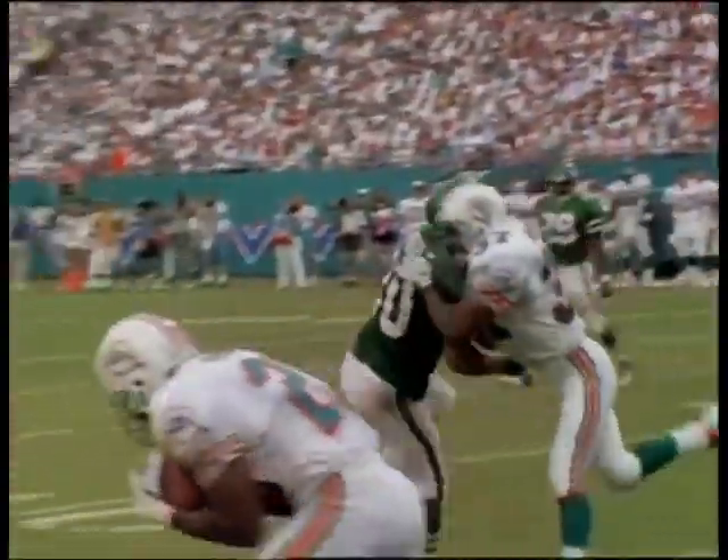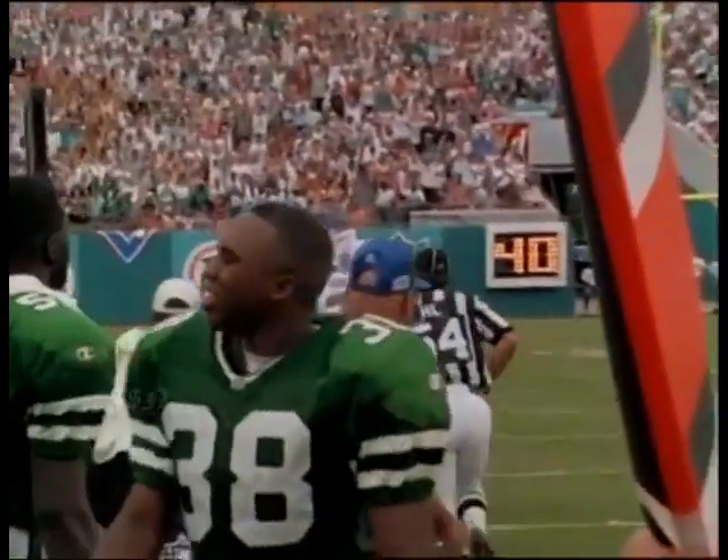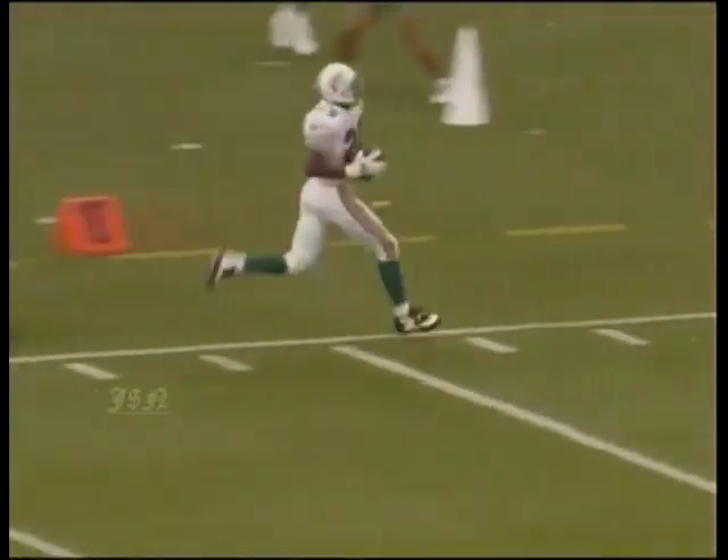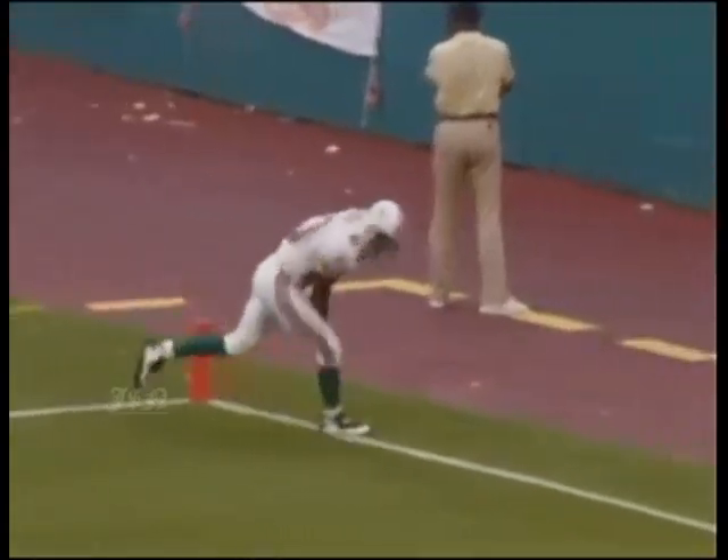Esiason short drop again - he throws. It's intercepted! Troy Vincent. Look out - goodbye! He's at the 40, he gets to the house! Thirty-one men to beat. The 38-point margin of victory was a Dolphins opening day record.